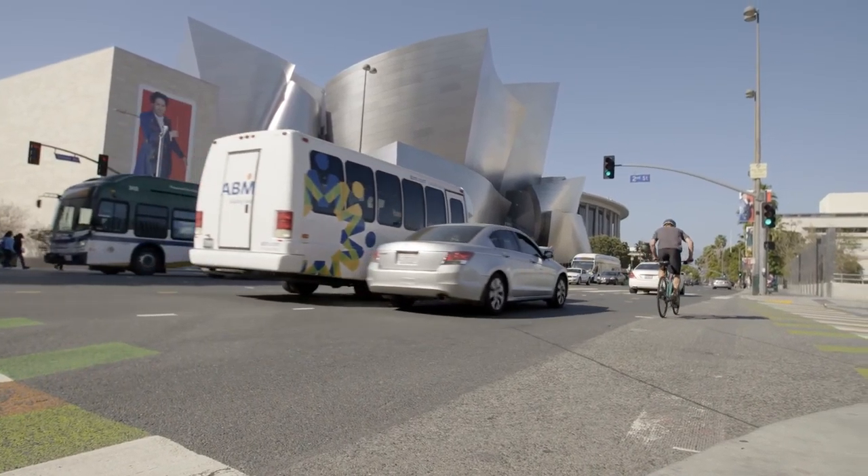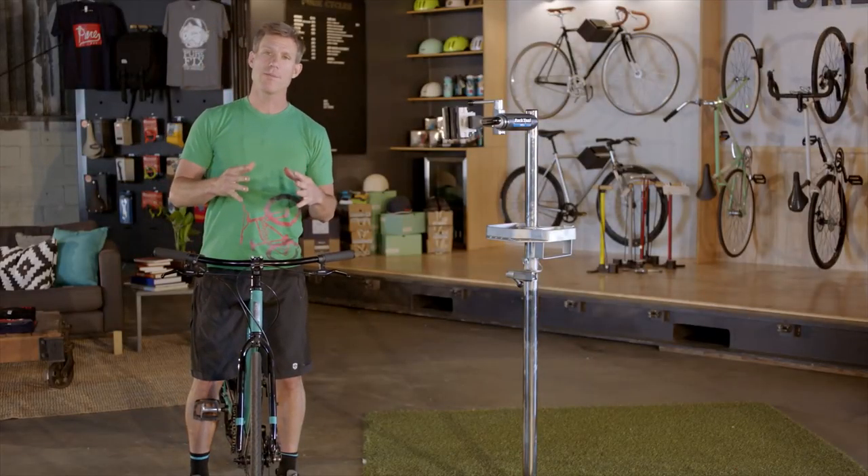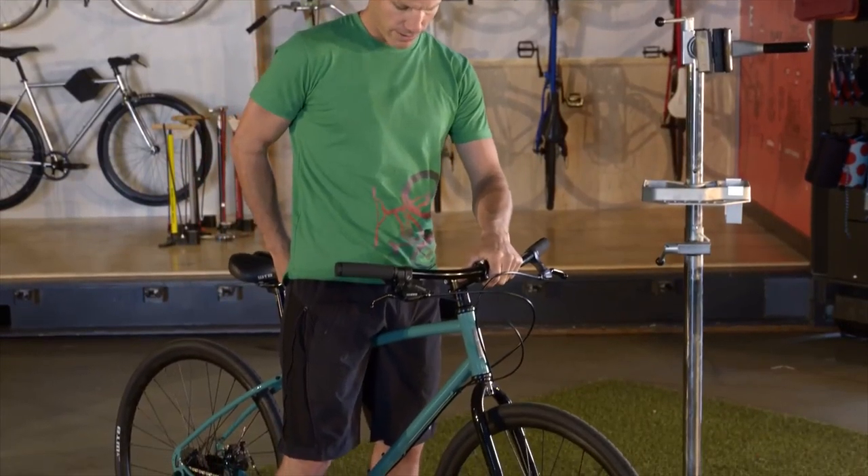There are a few things you should look out for when picking your first commuter bike. First, and maybe most important, is the frame. Commuter bikes take a beating on rough streets in all weather, so ensuring you have a strong aluminum or steel frame will pay off.